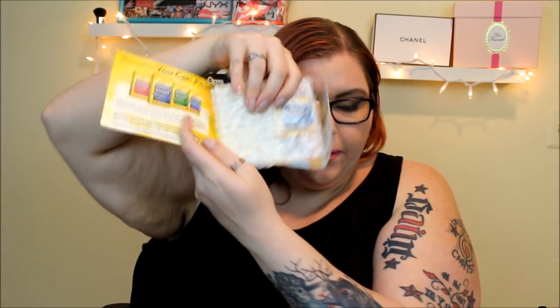Next freebie is from Renew Life Digest Smart. Inside comes in some bubble wrap, which is weird for this tiny little thing. This is the Digest Smart plant-based enzyme high potency pill — it just helps with your digestion. It comes with a $5 off coupon, but unfortunately it has already expired, which is a bummer. I'll give it a try and see if it does anything for me.